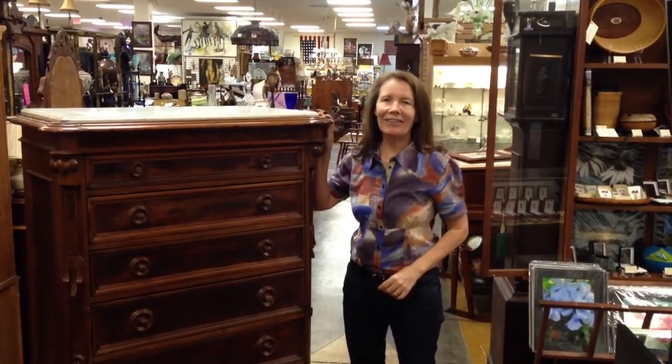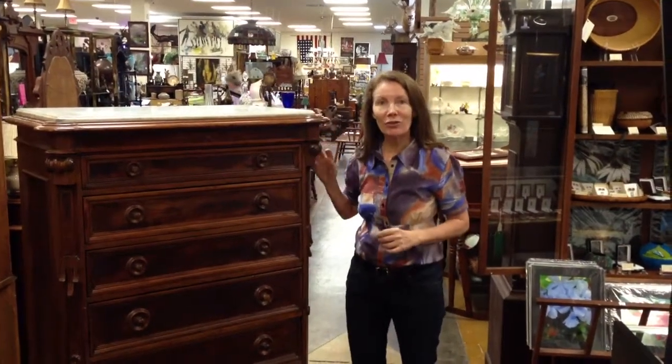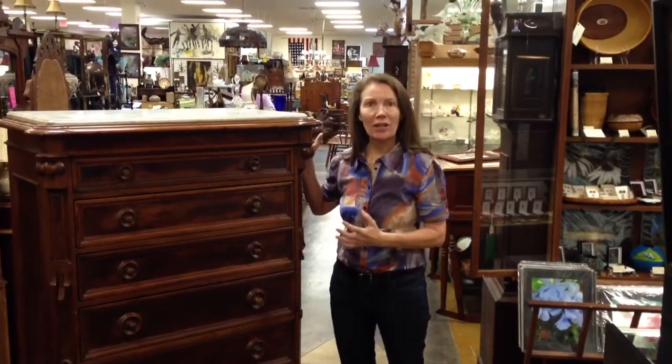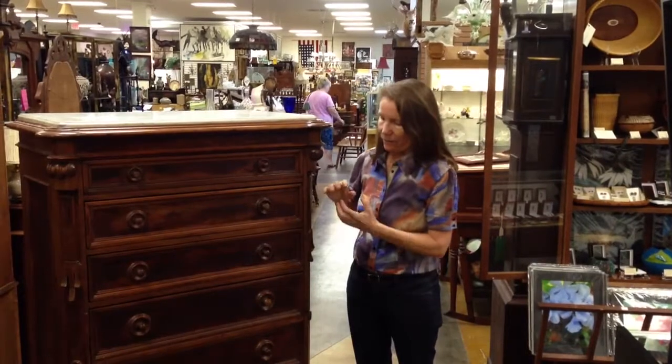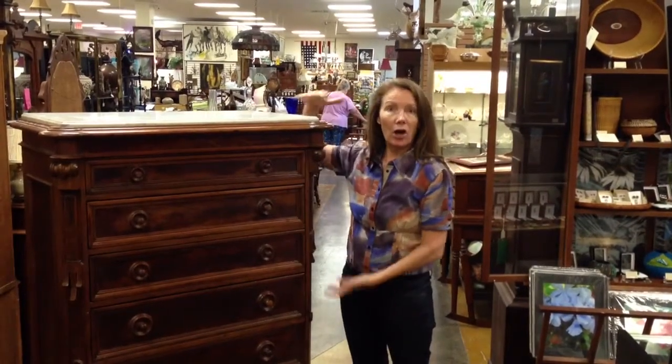Hi, I'm Ursula Gannon with Gannon's Antiques and Art, and I'm really excited to show you today this magnificent chest of drawers. I like it for lots of reasons, but I like the nice, long, tall chest of drawers.